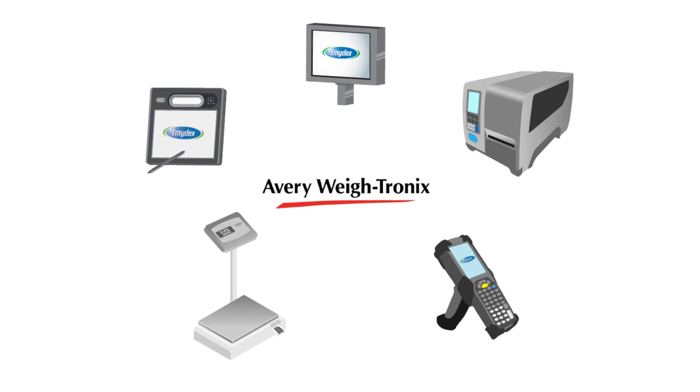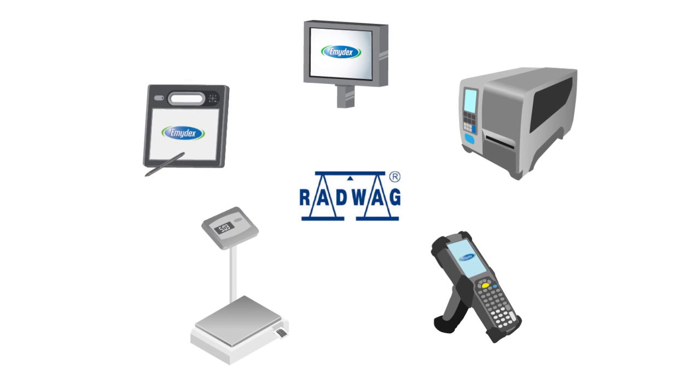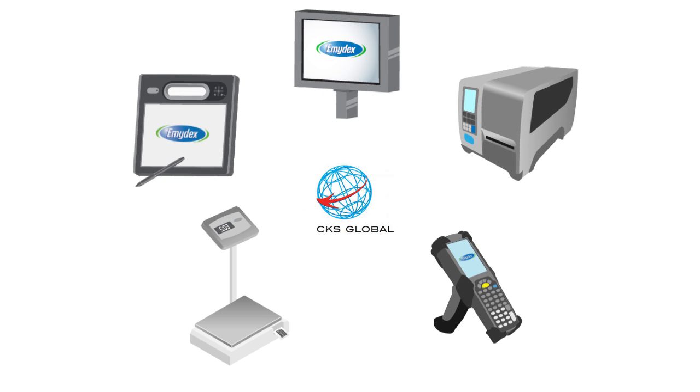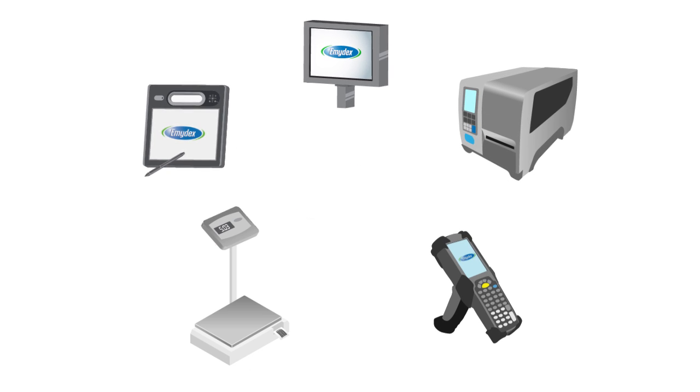Our software is hardware independent and easily integrates with most third-party hardware systems, including industrial weighing scales, handheld scanners, printers and touchscreen PCs. This means customers can retain their existing hardware systems or shop around for the best deal on new hardware systems.